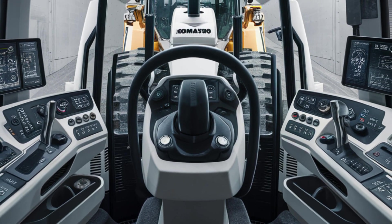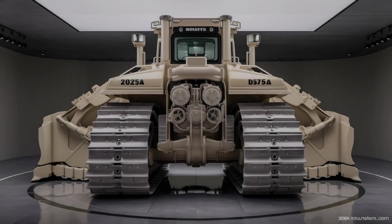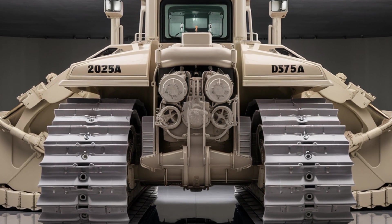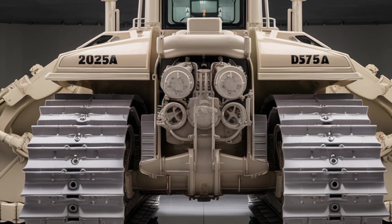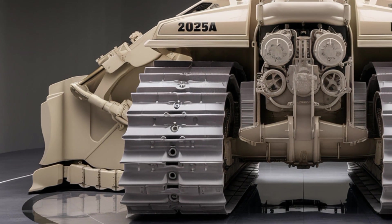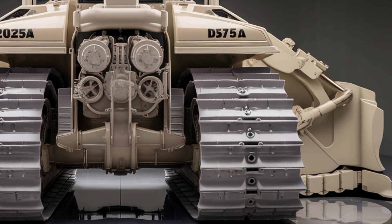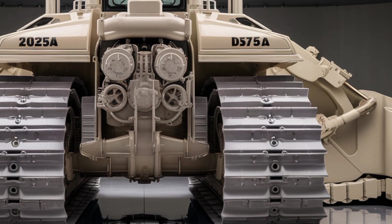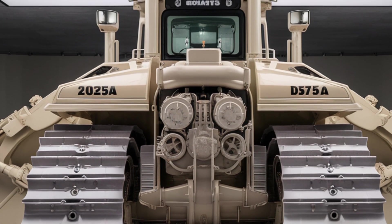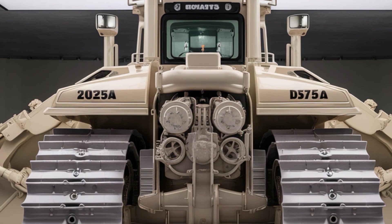Now let's talk about performance, and this is where the D575A truly separates itself. Equipped with a powerful 12-cylinder diesel engine, this bulldozer pumps out over 1,150 horsepower. It's capable of moving hundreds of cubic meters of earth per hour, making it ideal for mining, large-scale construction, and extreme terrain reshaping. The transmission is fully automatic, providing smooth torque and traction control across uneven ground. Whether it's pushing heavy loads or cutting through hard surfaces, the D575A does it without breaking a sweat.